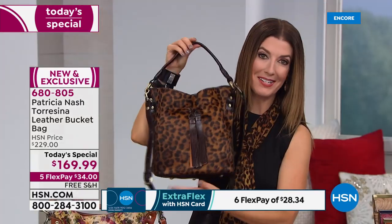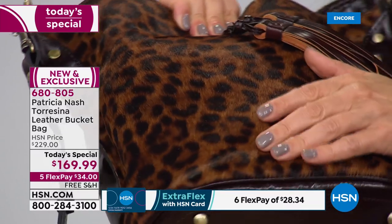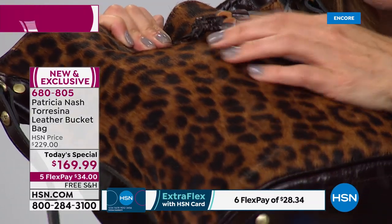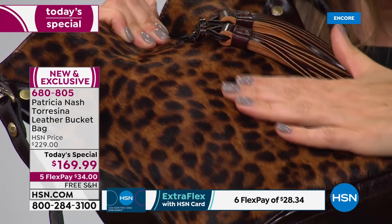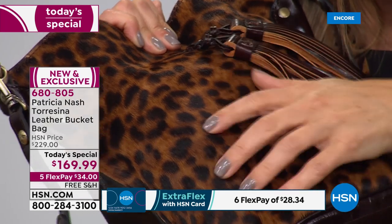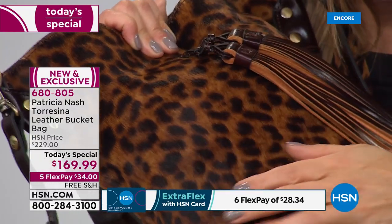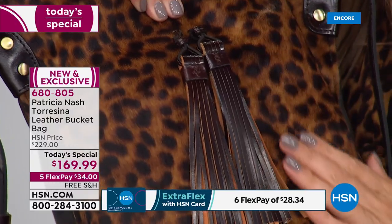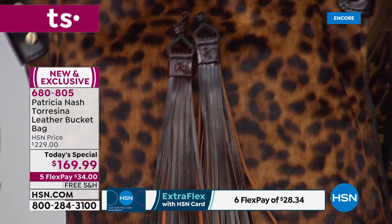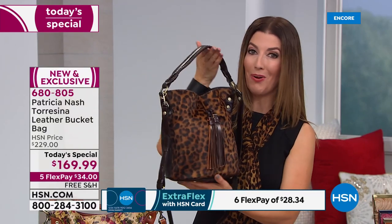Get a close-up of that leopard — you can see it's three-dimensional. The hair on it — petting it feels like you're petting a cat! It's so soft. This is just amazing quality. A third of our quantity is now sold out in the leopard, so if you've always wanted a gorgeous leopard bag, don't hesitate.